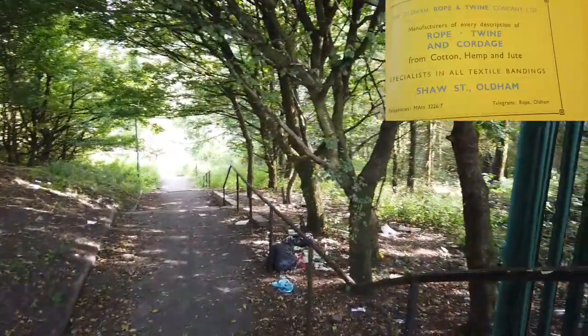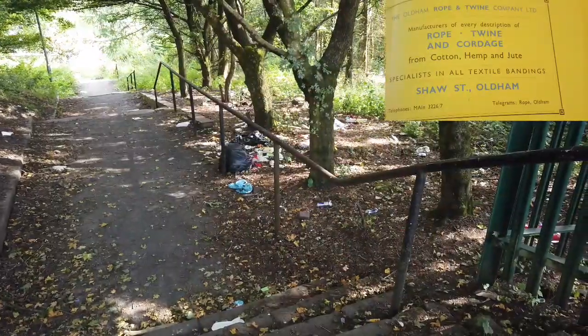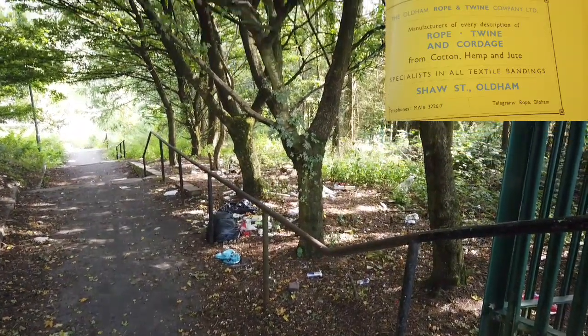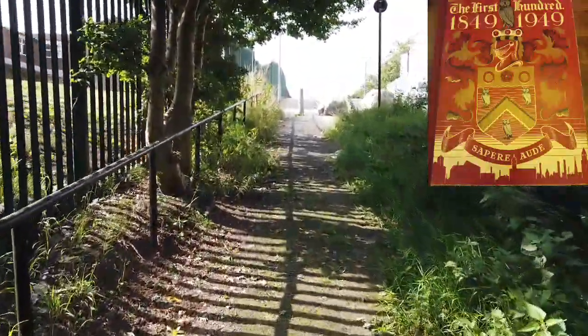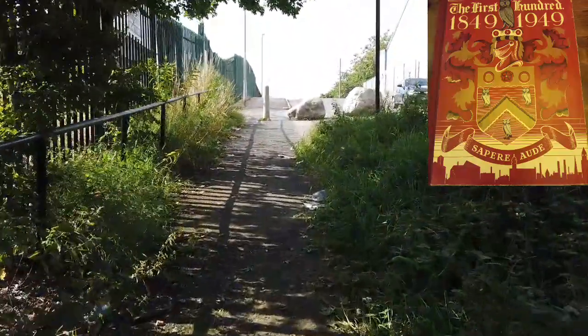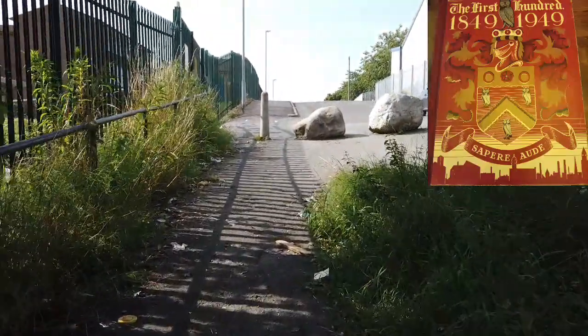There's another — trying to get this to work. Here we go, it's flicked onto me. We've got the rubbish you seem to get all around this area. Anyway, this is where the rope and twine was. In 1949 there was a book produced by Oldham Council — I've got a first edition copy. It's a wonderful source of information and a really interesting read. I'll put a copy in the video — I think it's fairly rare.